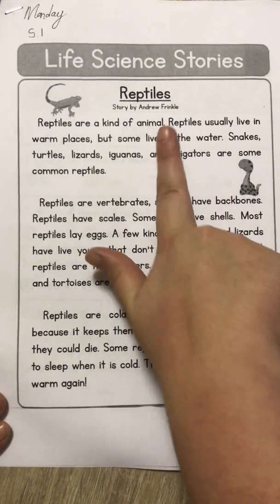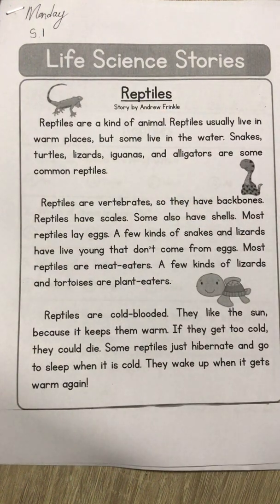It says: Reptiles are a kind of animal. Reptiles usually live in warm places, but some live in the water. Snakes, turtles, lizards, iguanas, and alligators are some common reptiles.